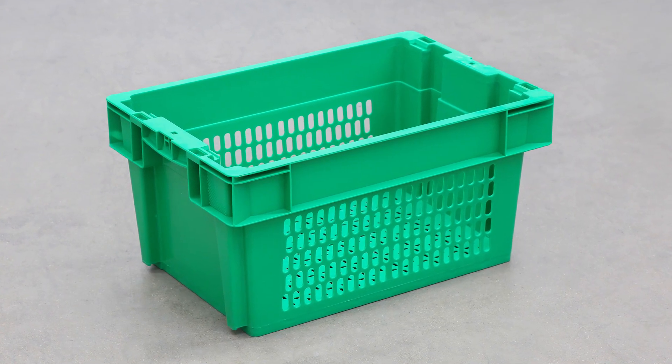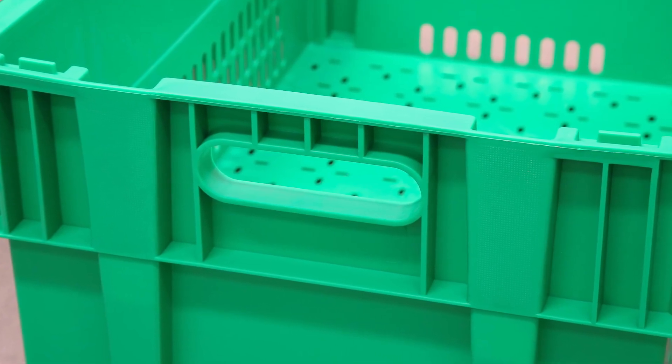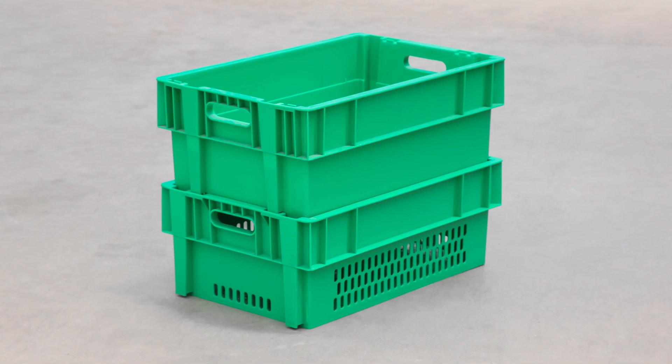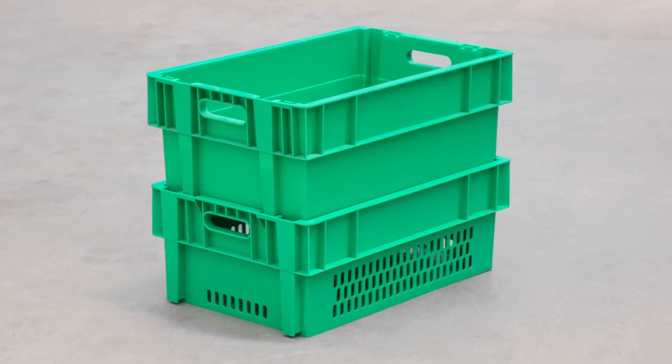The design of reinforcing ribs in the ends and bottom improves extra stability. These plastic storage totes can stack with or without optional lids, and nest when empty to conserve space. We provide them in customized colors.